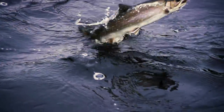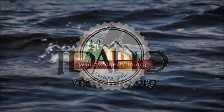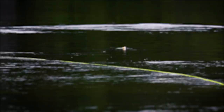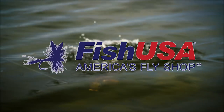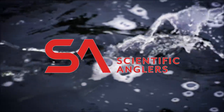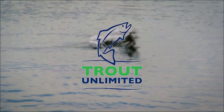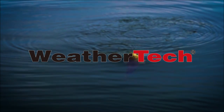The New Fly Fisher is supported by Visit Idaho, Yellowstone Teton Territory, Orvis Fly Fishing, Fish USA Fly Shop, America's Fly Shop, Scientific Anglers, Trout Unlimited, and WeatherTech Canada.